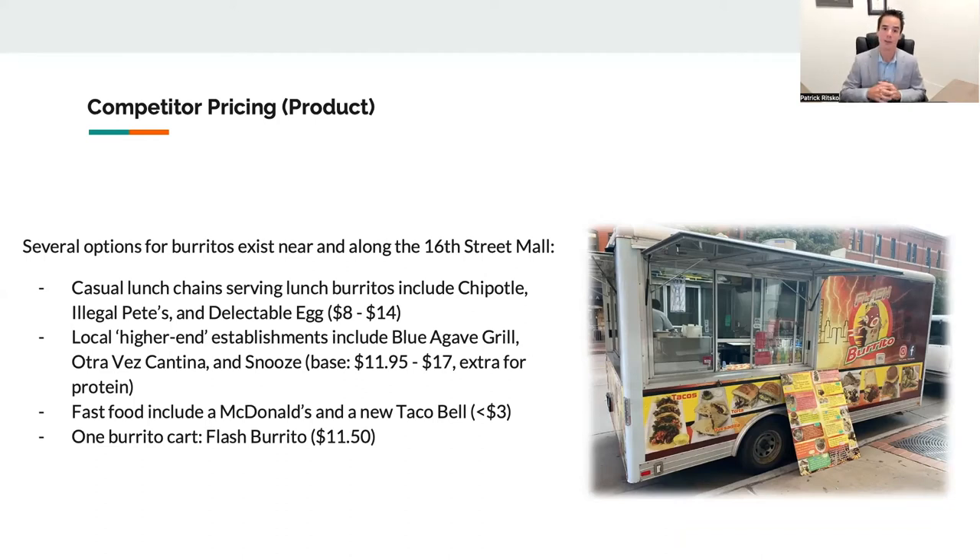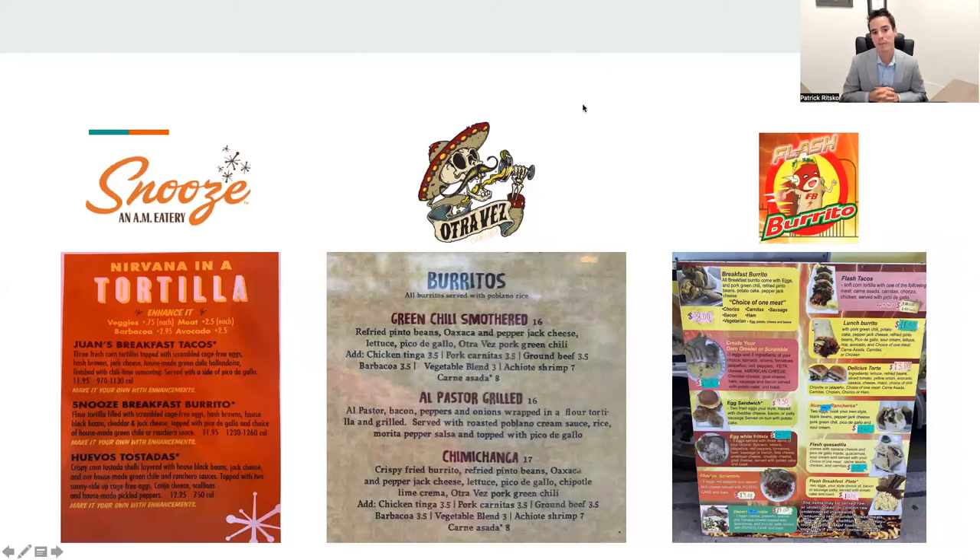The fast food restaurants included McDonald's and a brand-new Taco Bell, with all their burritos under $3. We were also fortunate enough to come across one burrito cart we would consider our direct competition: Flash Burrito. They have a lunch burrito starting at $11.50 and a breakfast burrito for $8. We were fortunate enough to speak to the owner, Señor Elilio Gonzales, who answered all of our questions about starting a burrito food cart on the 16th Street Mall. Señor Gonzales mentioned he doesn't worry about competition because he feels his burritos are unique — and we would agree. However, with Bronco Burrito just starting off, we feel it's appropriate to identify our top three competitors: Snooze AM Eatery, Ocho Vez Cantina, and Señor Gonzales' Flash Burrito.